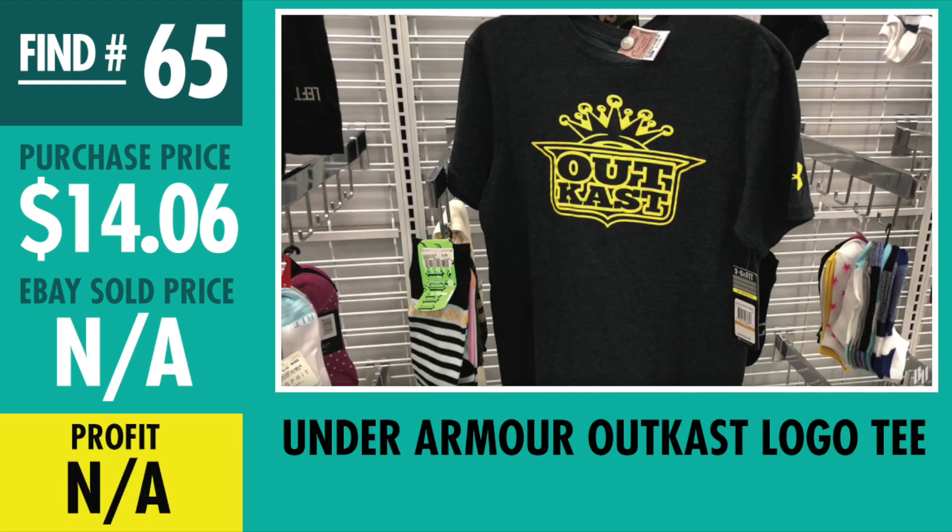Find number 65 — no respect for Outkast out there. Paid $14.06, no one has bought this shirt yet. I have it priced at retail, figured it's a pop culture type of thing related to Under Armour that would sell, but it hasn't sold yet — we'll see what happens.